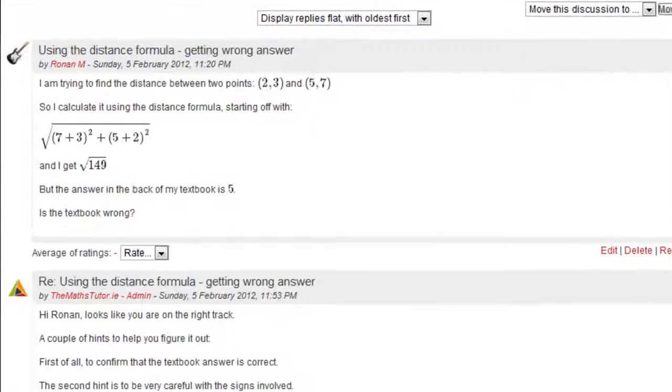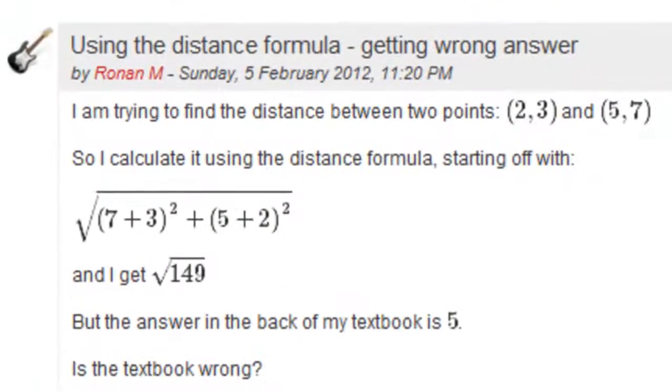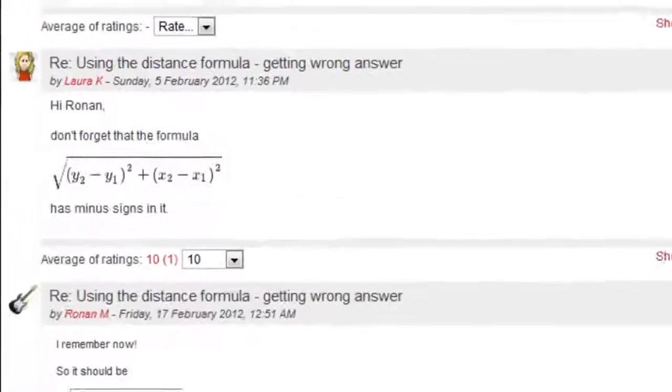We give you online support in our moderated discussion forum seven days a week. If you're stuck on something, you can ask a question here and our qualified teachers will help you to work it out.